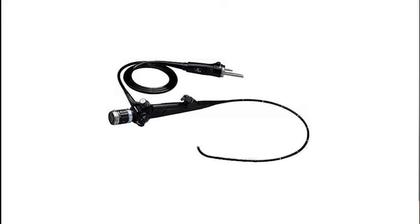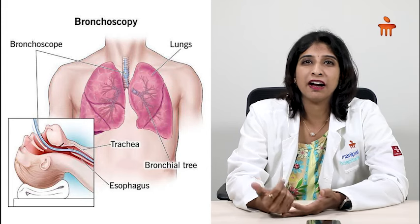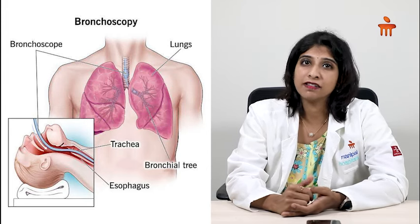Today let us talk about bronchoscopy. What is it? Why is it being done and how is it being done? Bronchoscopy is a type of endoscope where a flexible tube is passed through your nose to have a look at your airway and your lungs.